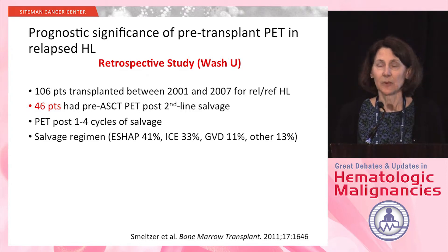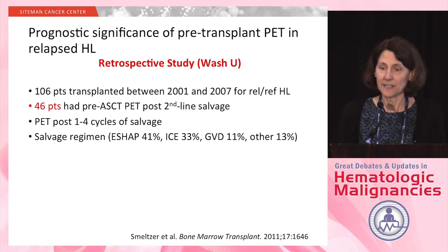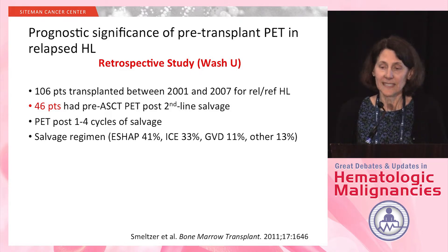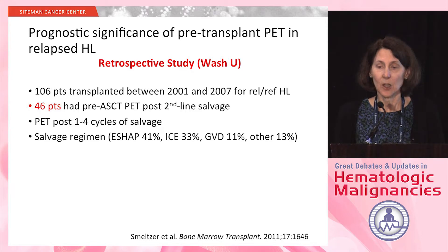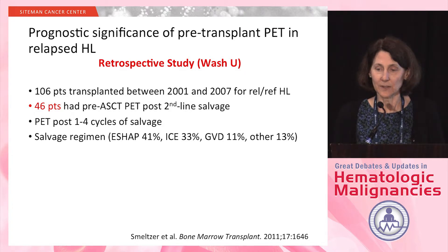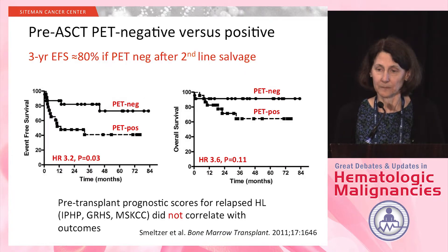The second study was a retrospective analysis done at our institution by Todd Feniger and Dr. Smeltzer. We had 106 patients transplanted at WashU for relapsed Hodgkin's between 2001 and 2007. Of those, 46 patients had a pre-transplant PET following their second-line salvage. PETs were done after one to four cycles of salvage, and a variety of salvage regimens were used.